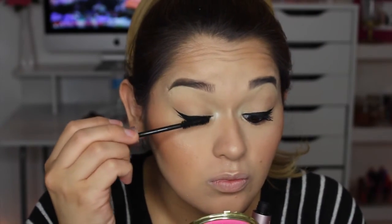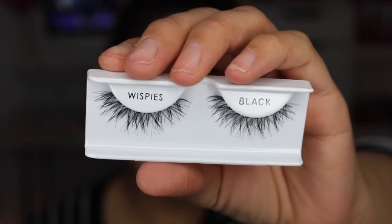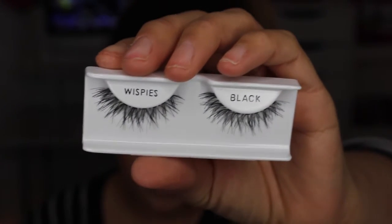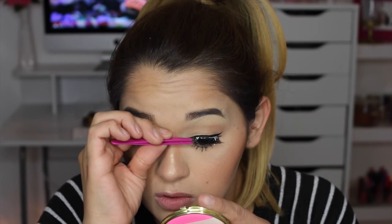I'm going to quickly apply my mascara. This is the Too Faced Better Than Sex Mascara — I love it. For the lower lashes I like to apply MAC Extended Play; it makes me look like I have eyelashes. Today I'm applying the Ardell Wispies — they're really nice and natural and I just love the way they look.